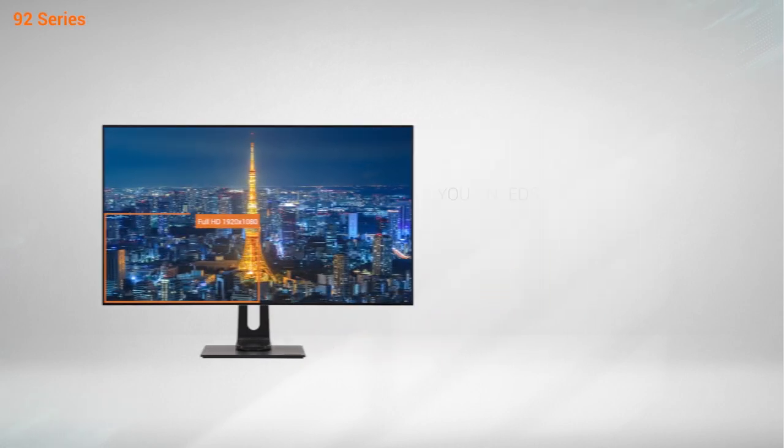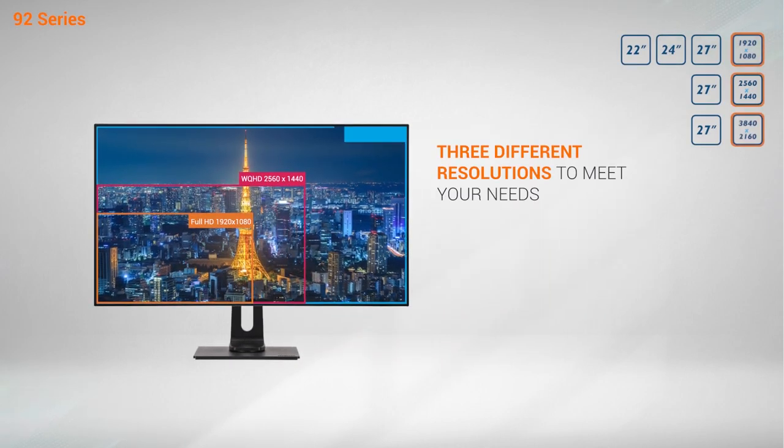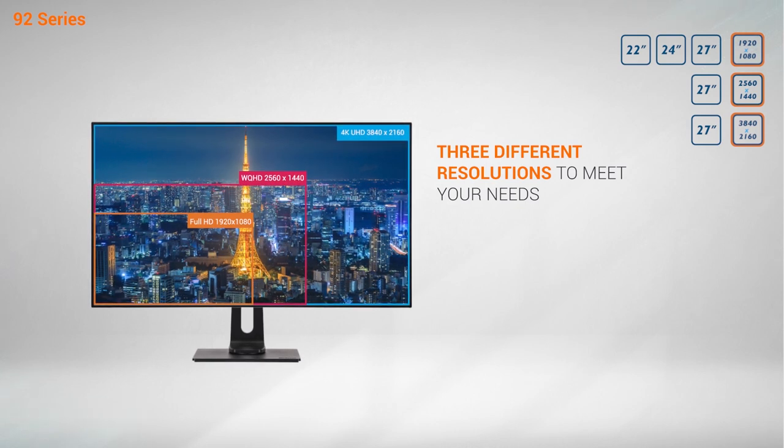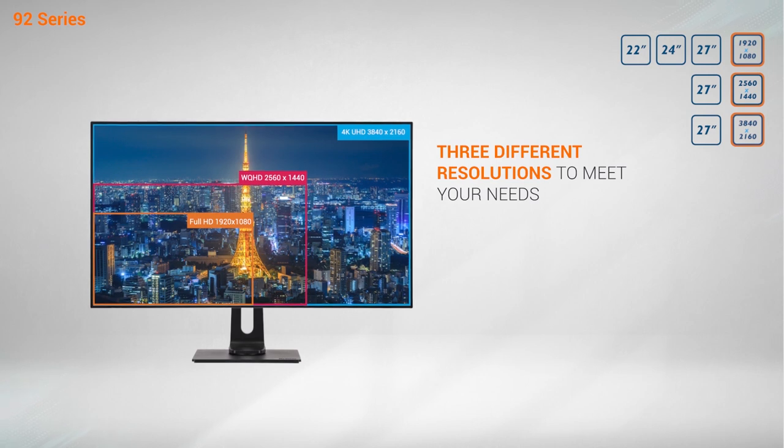The Iyamo 92 series desktop monitors feature 12 different models. They range from 22 to 27 inches and are available in three different resolutions, allowing you to choose a monitor perfectly fitted to your particular needs.